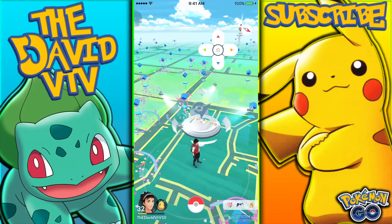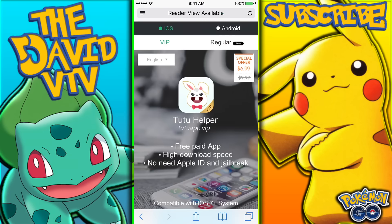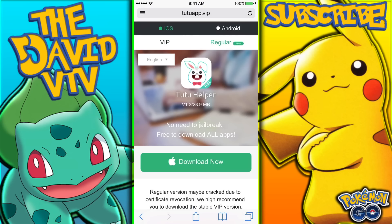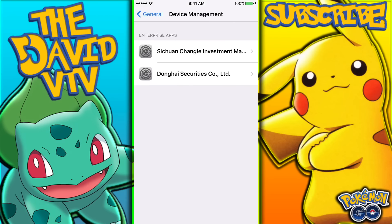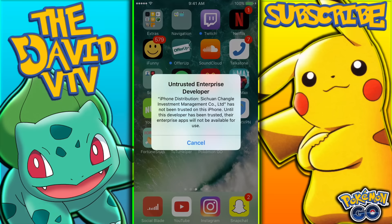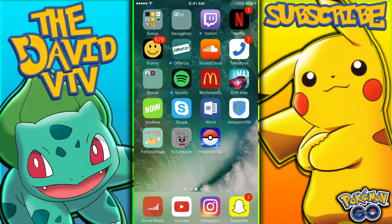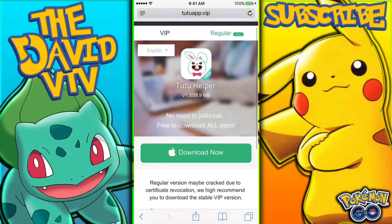A lot of you were asking me how to get the joystick hack because I showed it in my last video and asked if you wanted a tutorial. So here is the hack: you go to tutuapp.vip, and if you have an Android you click the Android button at the top. Then click download now on the regular one, which is free — not the VIP because that costs money. After it's downloaded, go to Settings, then General, then Device Management and trust the developer. If you get that error message a couple days later, just delete it and re-download it because you need to re-trust it — it lasts about a week.